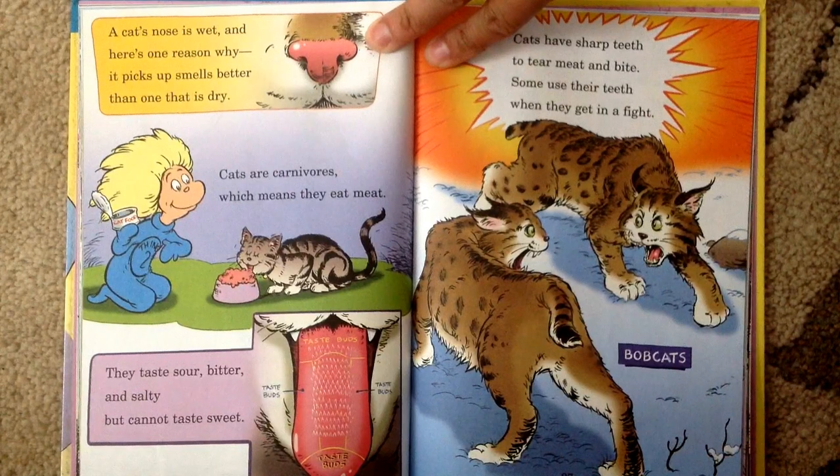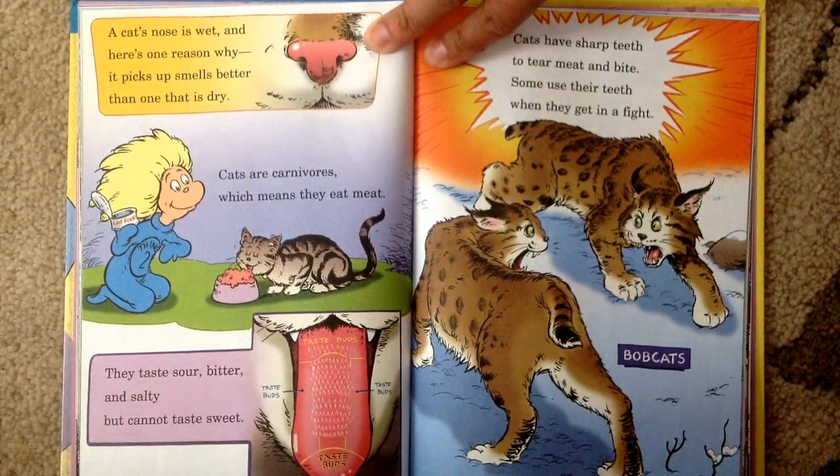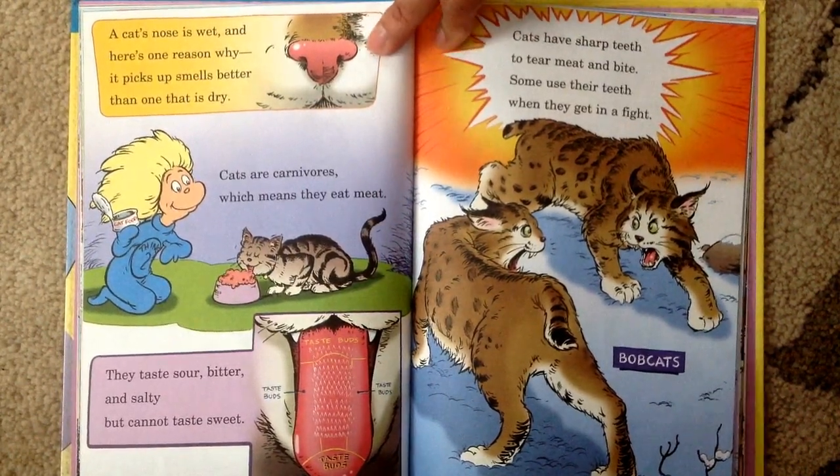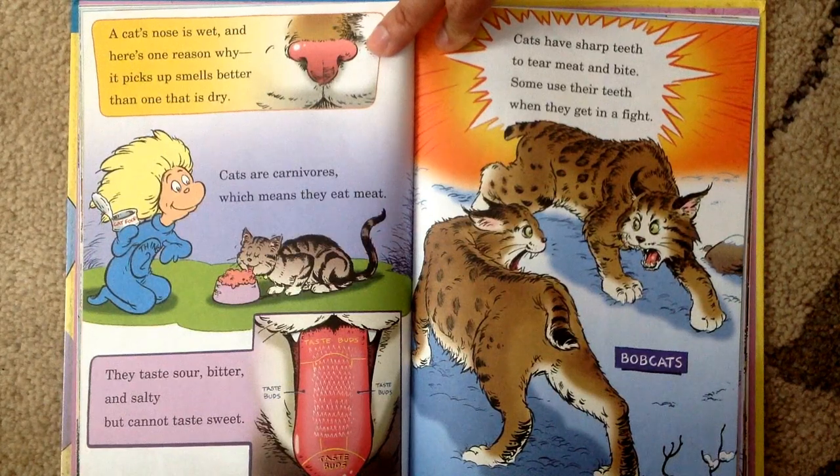A cat's nose is wet and here's one reason why: it picks up smells better than one that is dry. Cats are carnivores which means they eat meat. They taste sour, bitter, and salty but cannot taste sweet. Cats have sharp teeth to tear meat and bite. Some use their teeth when they get in a fight.